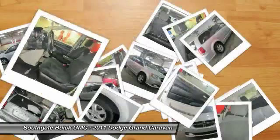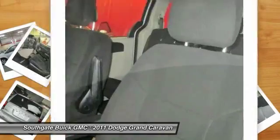Driver airbag, adjustable steering wheel, four-wheel disc brakes, keyless entry, and cruise control.